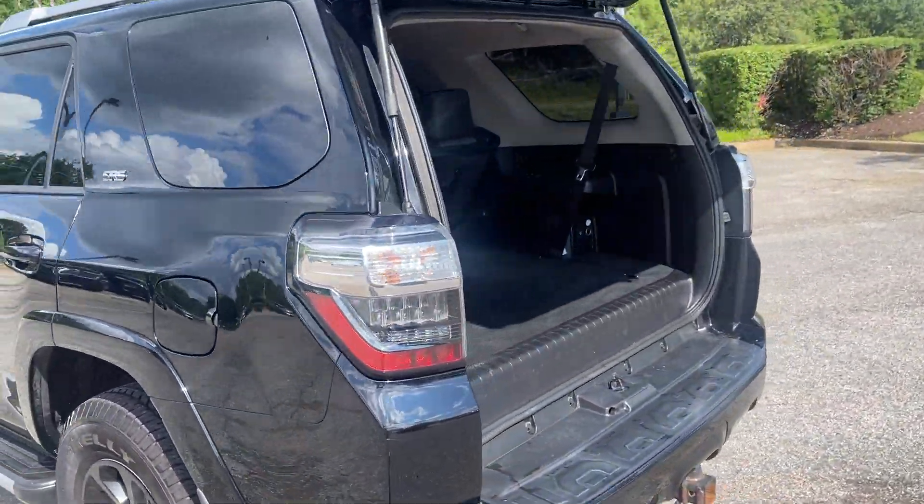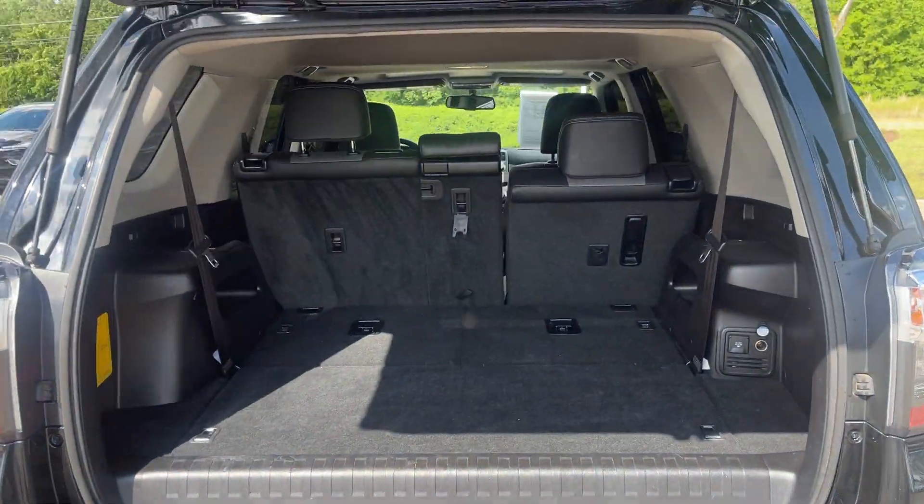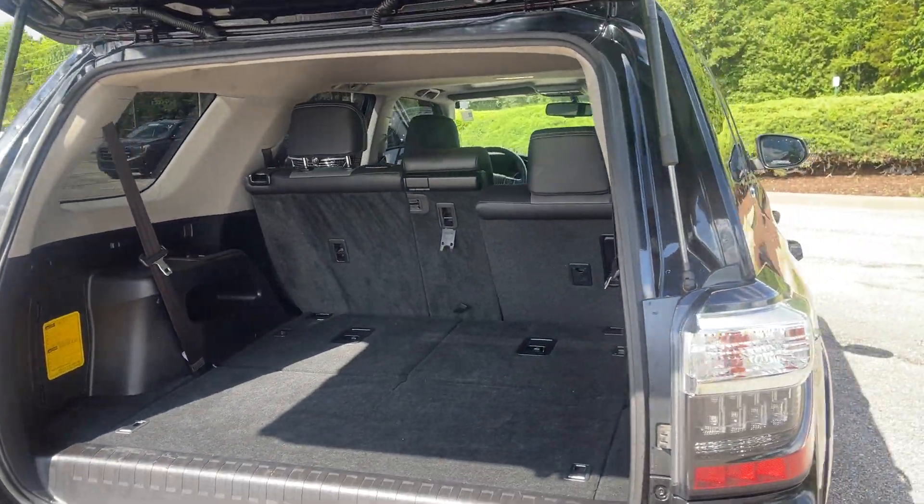Look at all the room that you have behind the rear seat. Folks, if that's not quite enough, just lower the seats down and fill her on up.